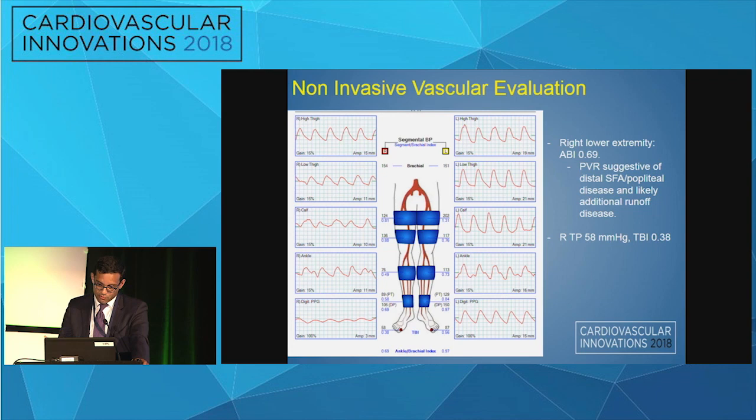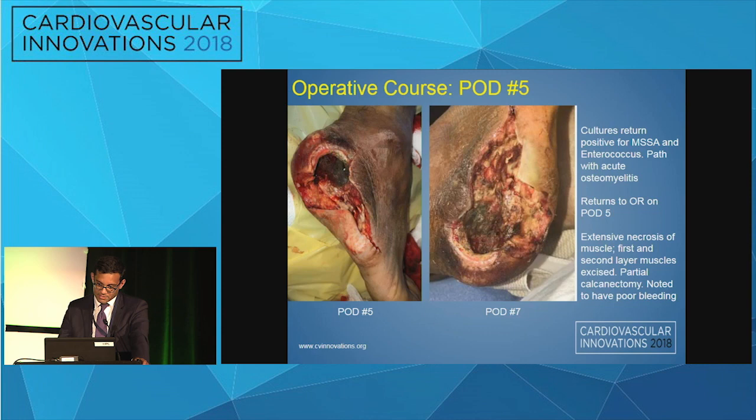Routine for most patients on this service, he underwent a non-invasive vascular evaluation given the non-palpable pulses and poor wound bleeding. His right lower extremity ABI was 0.69, and his PVRs were suggestive of distal SFA and popliteal disease. His toe pressure was 58 mmHg and his TBI was 0.38, indicating evidence of vascular disease.